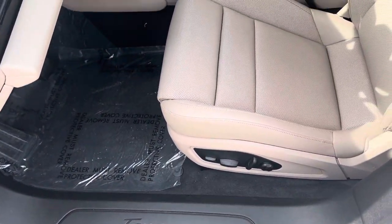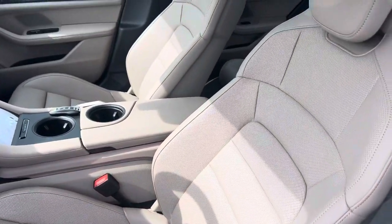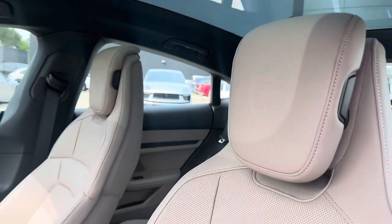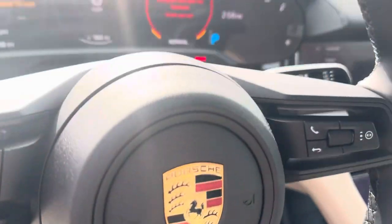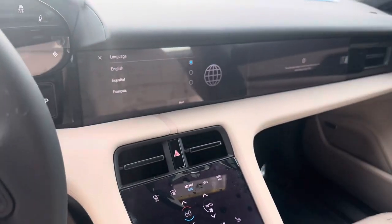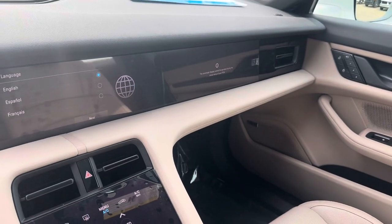You've got your Taycan lettering there. We've got heated and ventilated front seats with a heated steering wheel. Porsche crest embossed in the headrest. Huge glass panoramic roof. Multi-function steering wheel with Porsche digital infotainment — we've got two screens here, one for the passenger and another one for the driver.